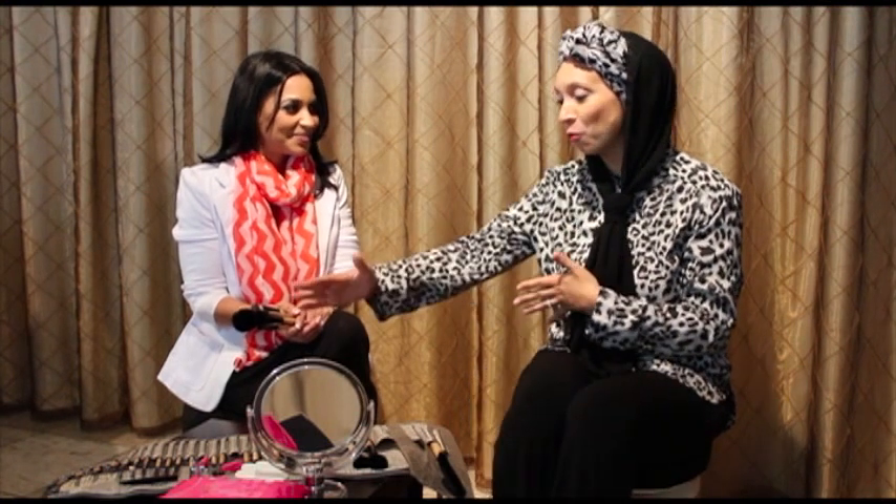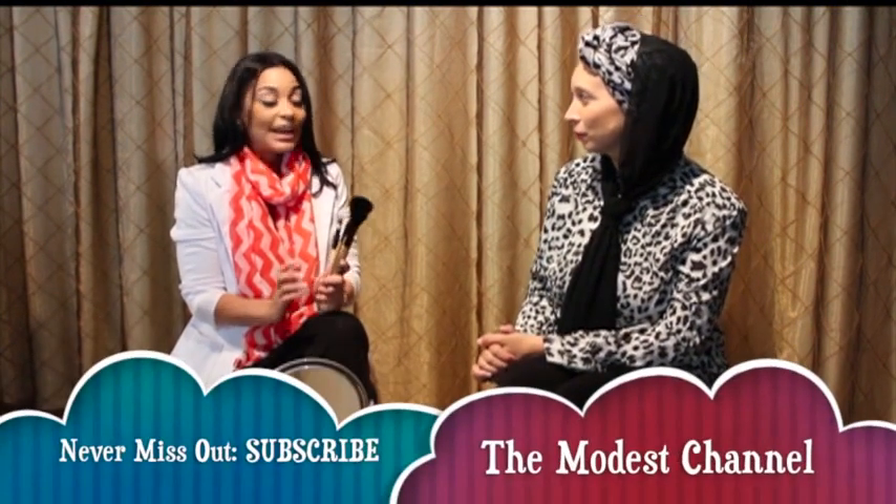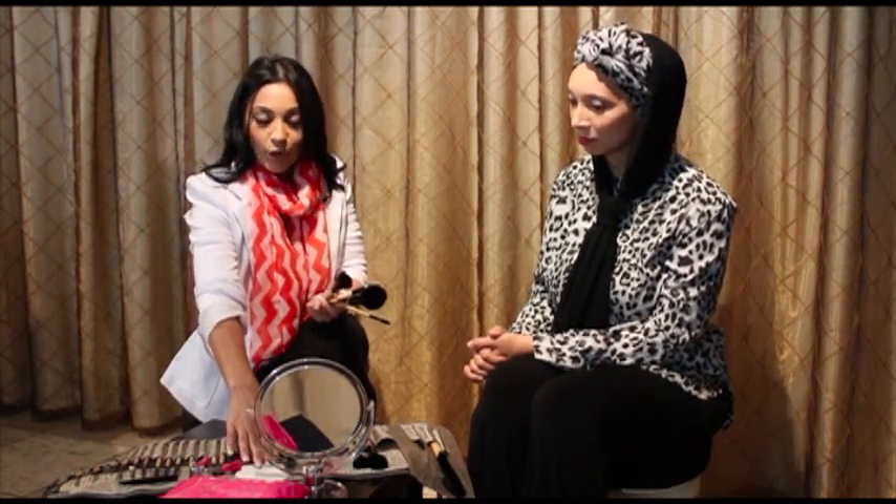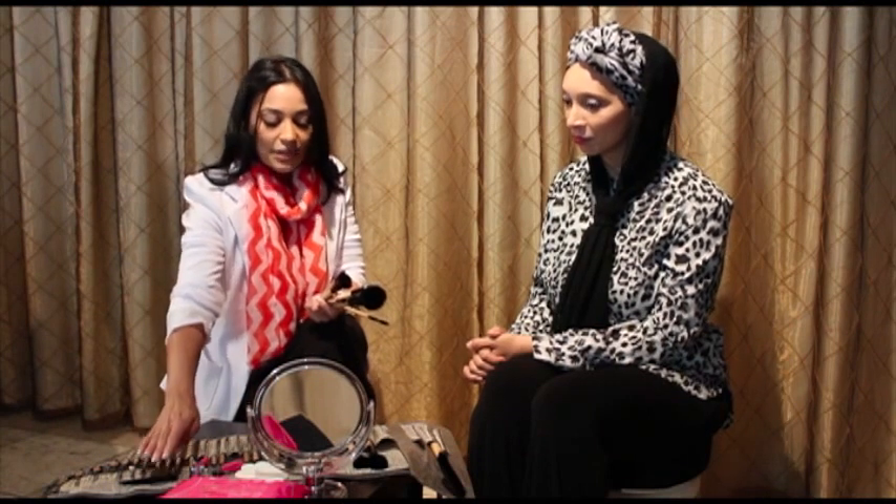I'm so excited because as a makeup artist, you use so many different tools and I see them all laid out here. But as an everyday woman, what are the essential tools I would need to use? The everyday woman definitely doesn't need everything, but you do need a few basics: your brushes, a good mirror, wipes to clear off your makeup, sponges for application, a tweezer, and a sharpener to sharpen your pencils.